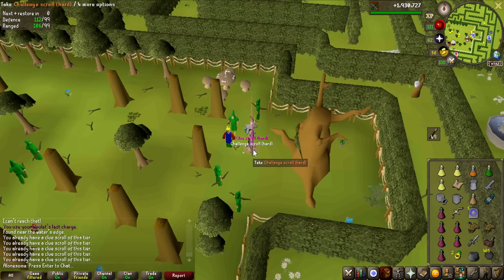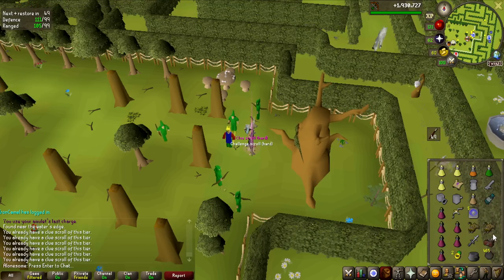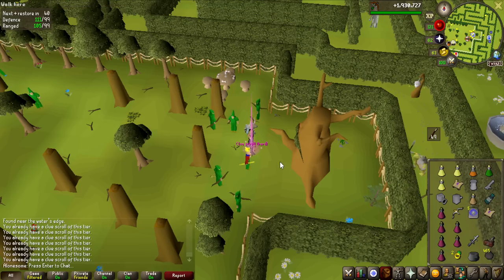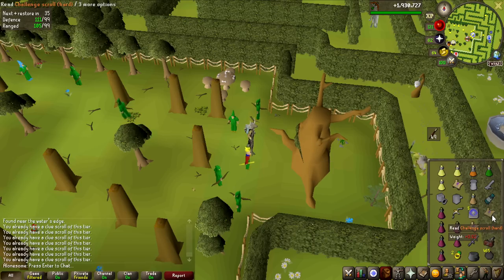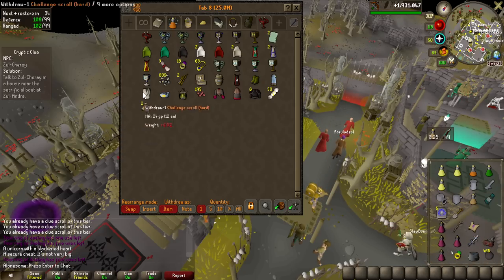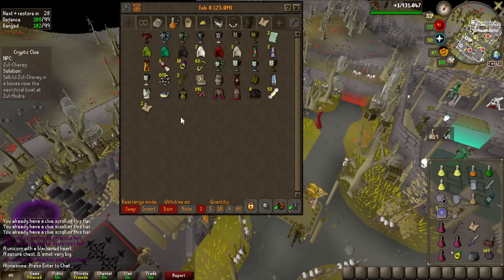This might be common knowledge, but I had no idea. I got some additional challenge scrolls, and if you have a hard clue scroll in your inventory you can't pick them up — but if I drop mine I can pick them up. I've actually completed the step already, so maybe I can bank these challenge scrolls as a placeholder. And yes, I can bank them — I'll keep them there since it won't block me from getting more hard clue scrolls.